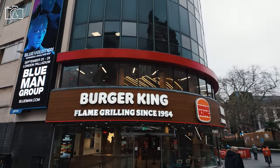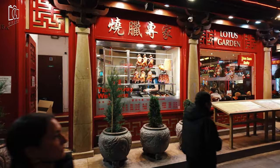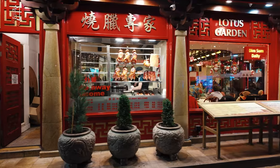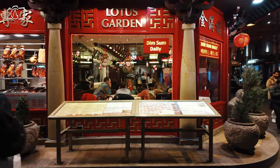Around Leicester Square, the culinary options are as diverse as the area itself. For a taste of international cuisine, visitors can venture into nearby Chinatown, where they can enjoy authentic Chinese dishes, dim sum, and exotic street food.